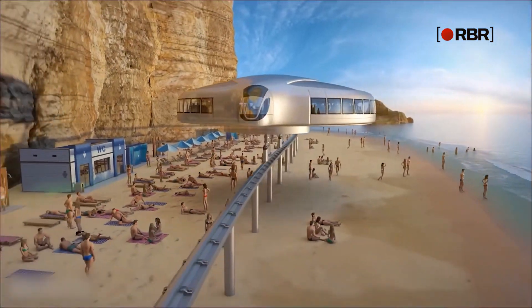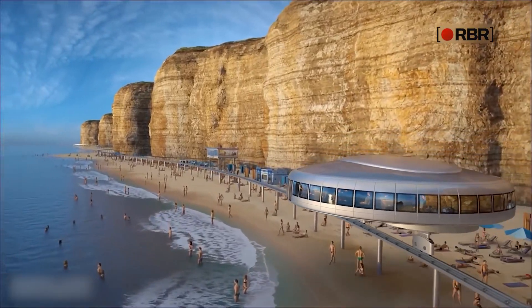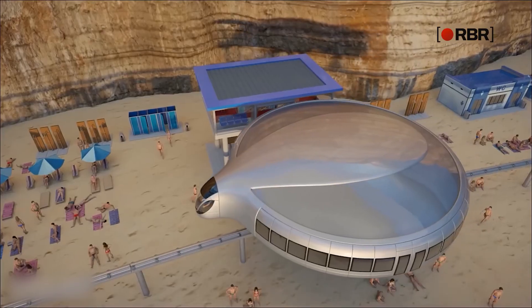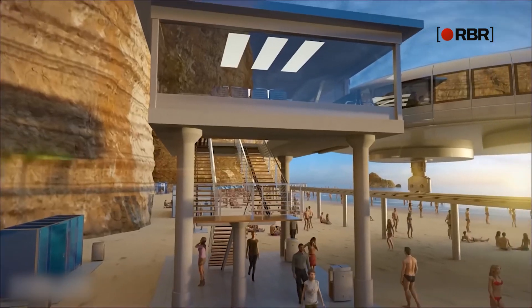As of now, the vehicle exists only as a digital prototype, but there have been reports that Dahir Insot is in discussions with Qatar about installing a real-life version of it in the country sometime next year.